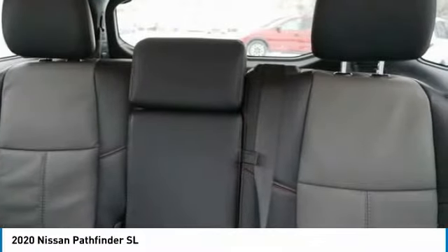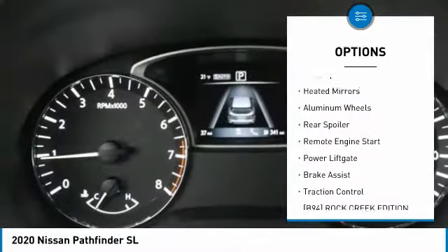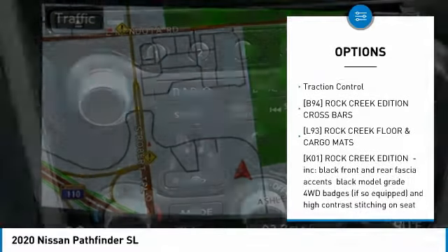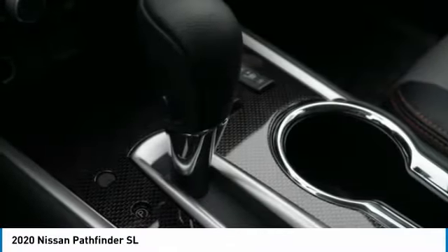Here are some of this vehicle's great options: tire pressure monitor, four-wheel drive, blind spot monitor, heated mirrors, aluminum wheels, rear spoiler, remote engine start, power liftgate, brake assist, and traction control.